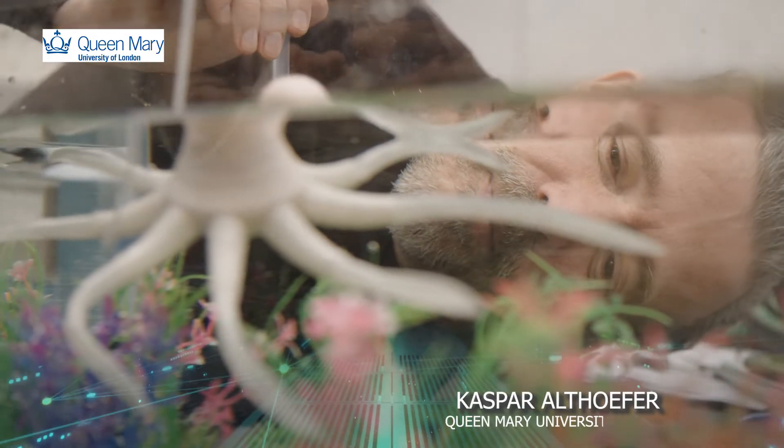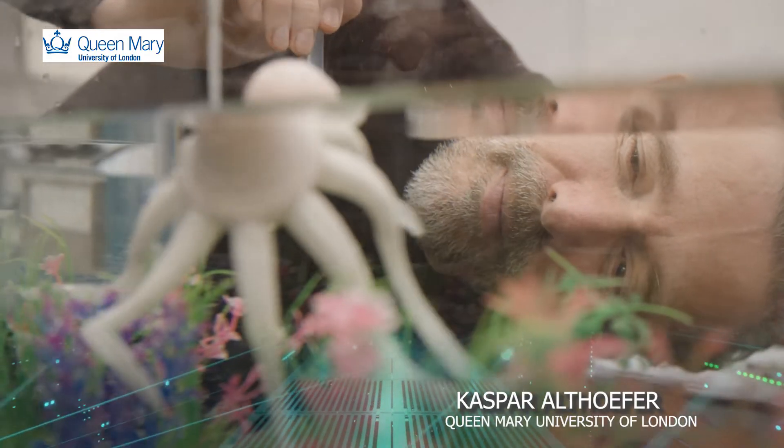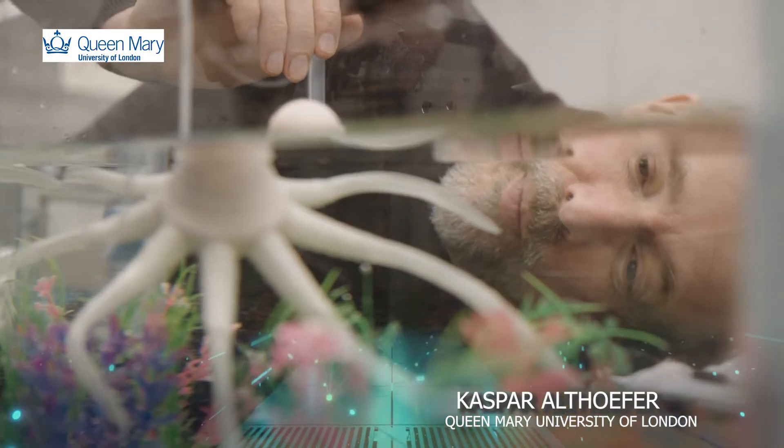My name is Kaspar Altöfer and I'm Professor of Robotics Engineering, but I'm also the Director of the Center for Advanced Robotics at Queen Mary.